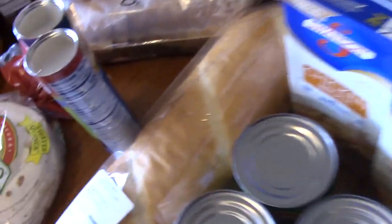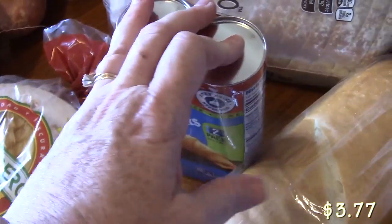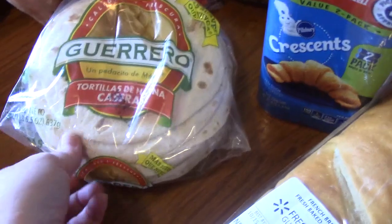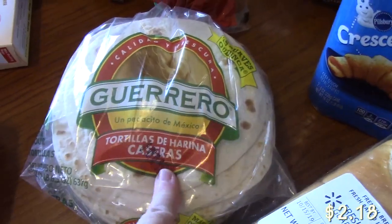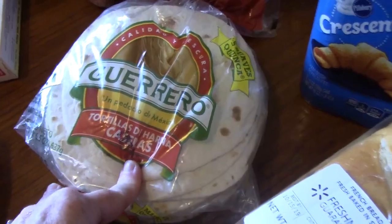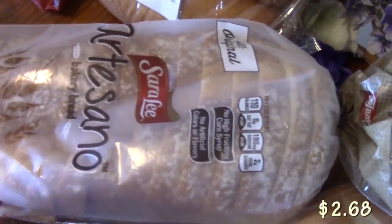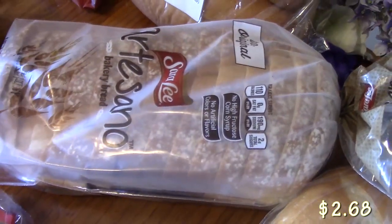Right here I have two packets of crescent rolls that I'm going to be putting together into a sheet and making an appetizer out of for you. And I picked up some tortillas here for our egg and sausage tacos. And more bread — just regular Artesano bread that we like from Sara Lee for sandwiches, toast, and whatnot.